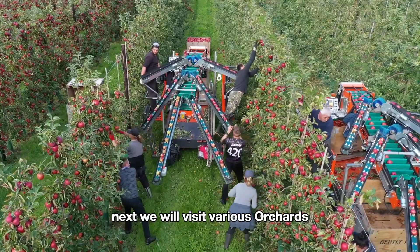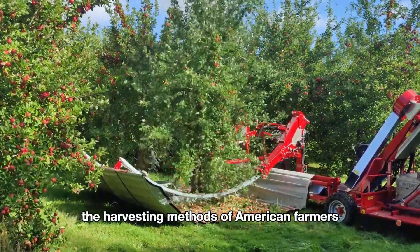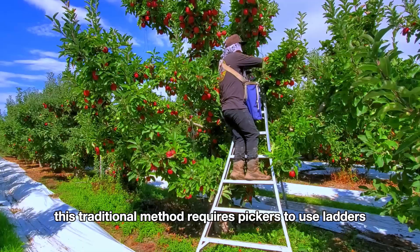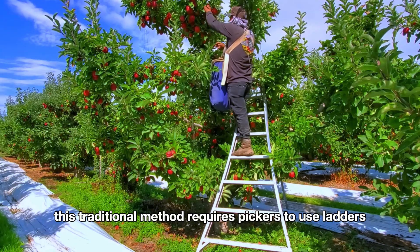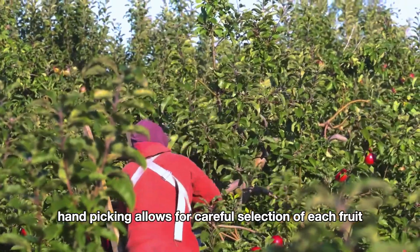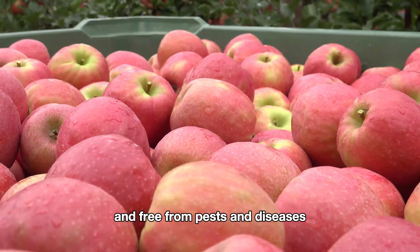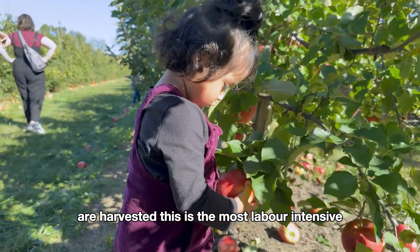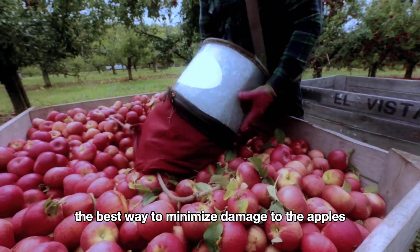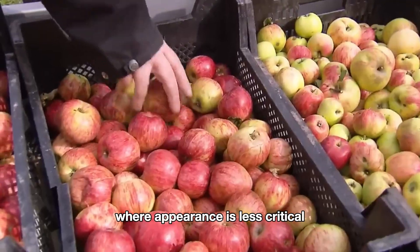Next we will visit various orchards to learn about the harvesting methods of American farmers. Firstly, the most traditional method is handpicking apples, which requires pickers to use ladders to reach the apples on the tree. Handpicking allows for careful selection of each fruit, ensuring that only those that are evenly ripe and free from pests and diseases are harvested. This is the most labor-intensive and time-consuming method, but it is also the best way to minimize damage to the apples. For apples used in making juice or cider, where appearance is less critical, other harvesting methods are used.